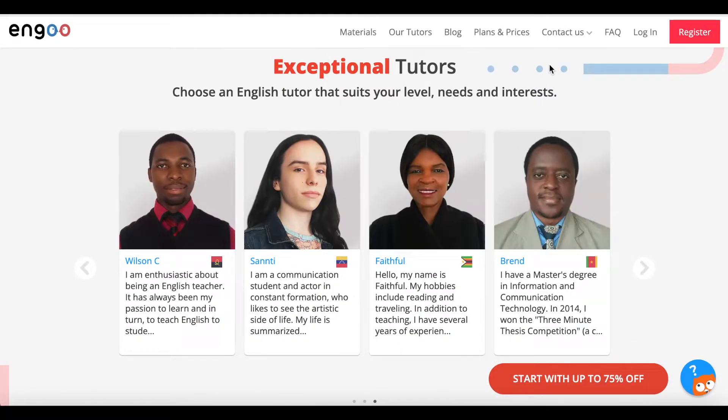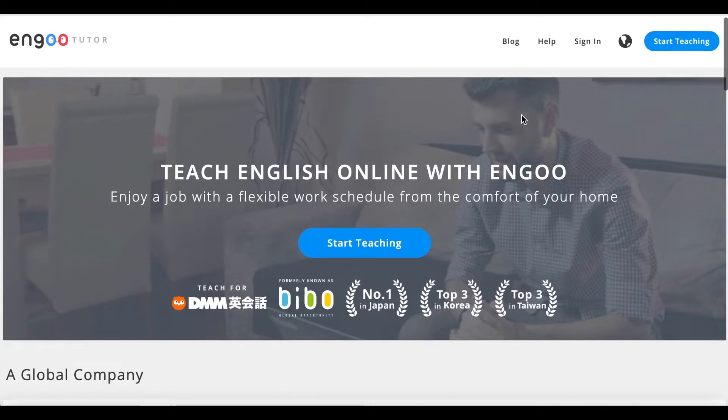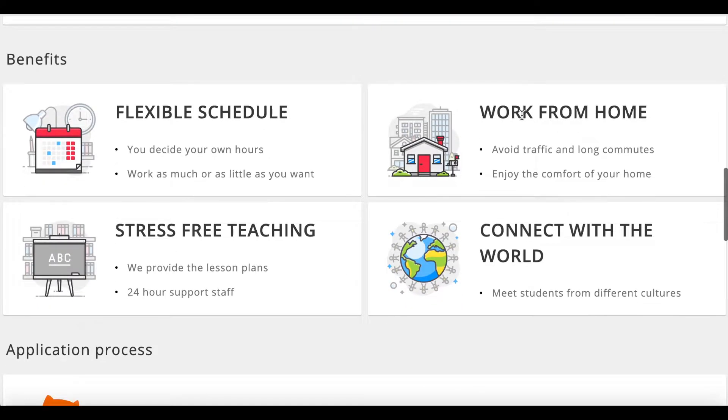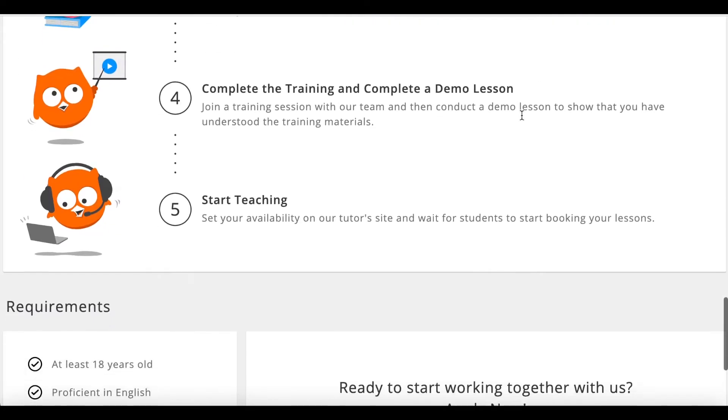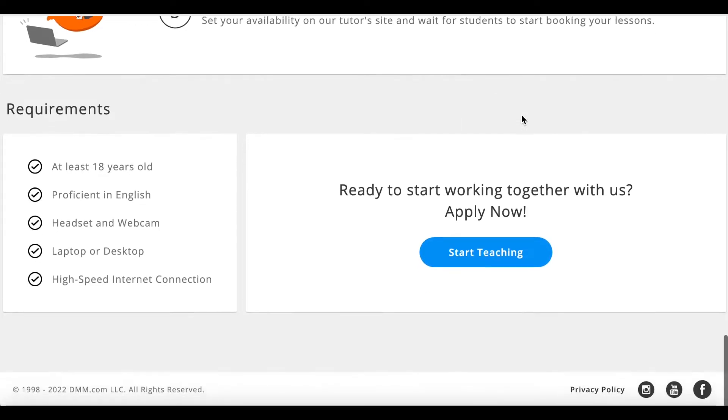They are looking to fill some English tutor roles and unlike a lot of the other English teaching platforms, they're not requiring a teaching certificate. All that they ask is that you are proficient in English, you're at least 18 years old, and you have a headset, webcam, laptop or desktop, and a high-speed internet connection.